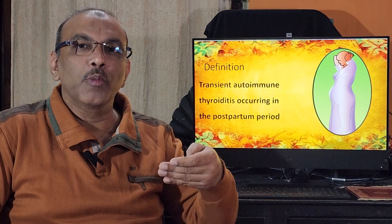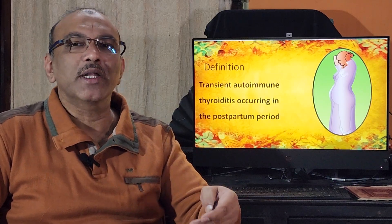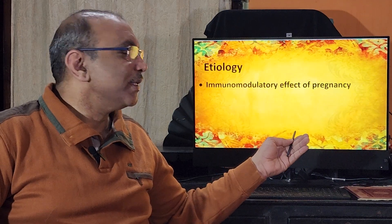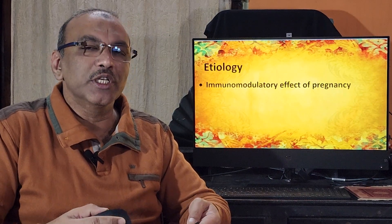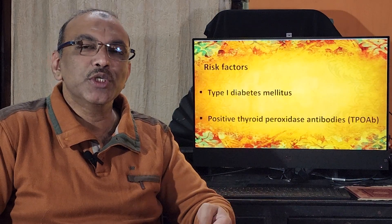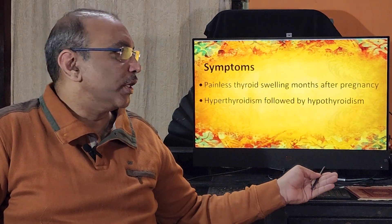In postpartum thyroiditis, the thyroid gland is slowly destroyed. Initially the patient will be in a stage of hyperthyroidism, where thyroid hormone levels are elevated in the blood. As the disease progresses, the thyroid hormone level decreases, leading to hypothyroidism. This occurs because of immunomodulatory changes in the body's immune system triggered by hormonal changes, which then affect the thyroid gland.